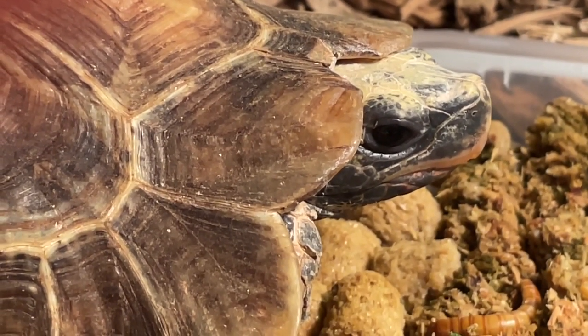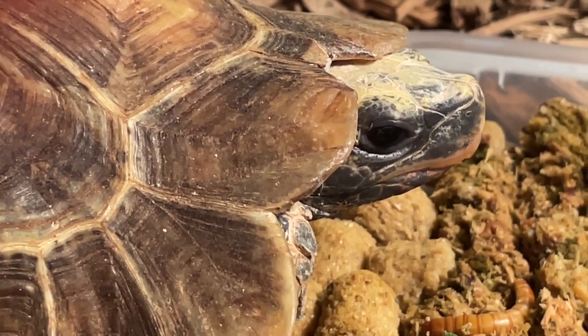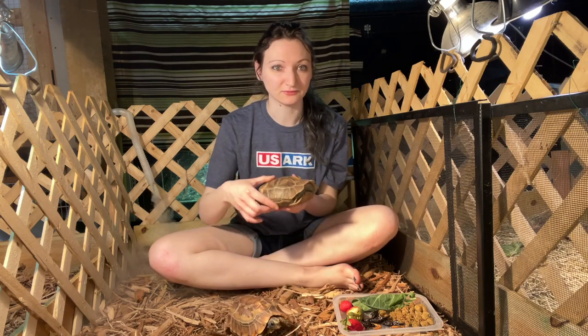I found one really sad at a reptile show. Normally I don't want to support bad vendors at reptile shows, but I loved them and I felt really bad for it, so I got one. And that was this one right here — she's a female.